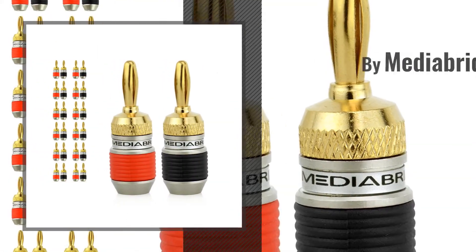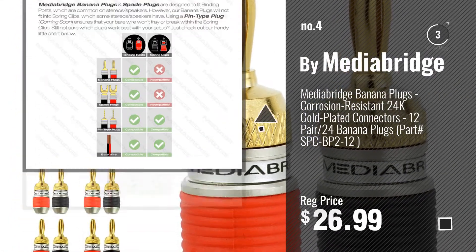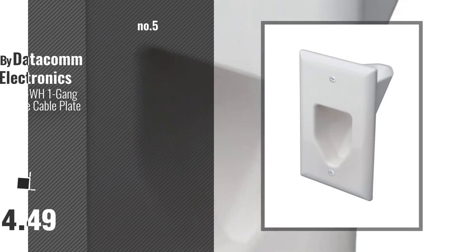Number 4. Number 5. By Datacom Electronics.